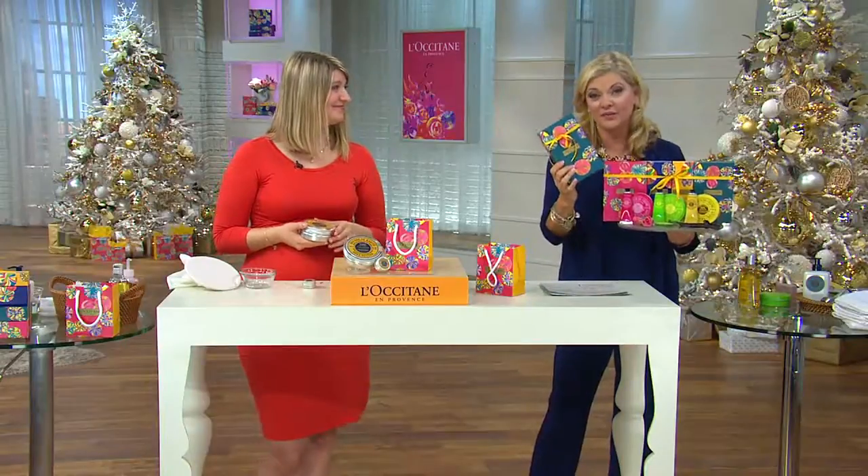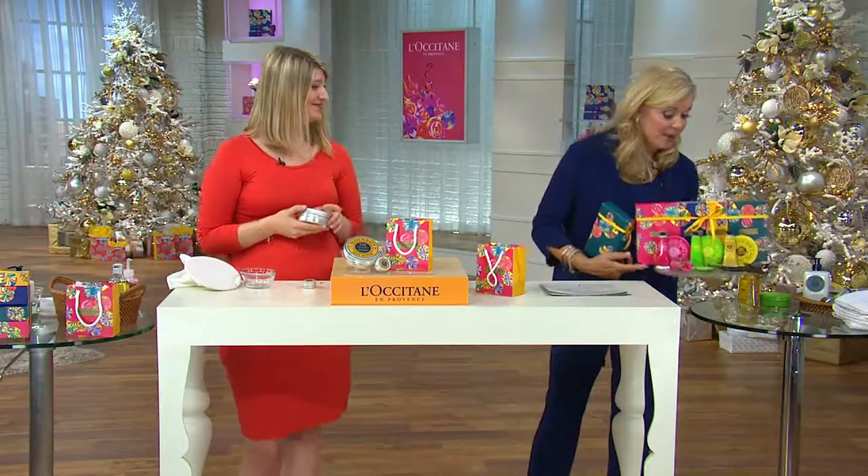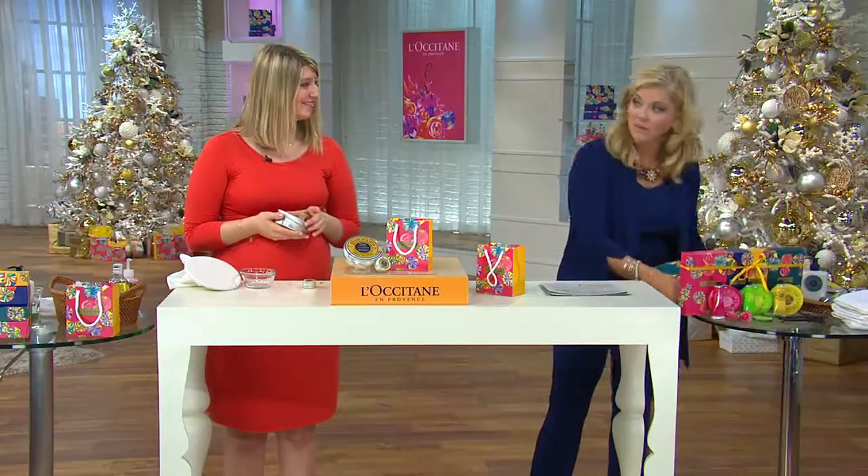Awesome gifts that you spent $20 for. You bought it at the today's special value price, so that works for me.